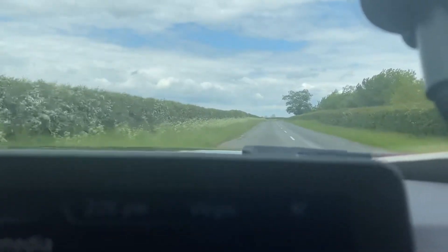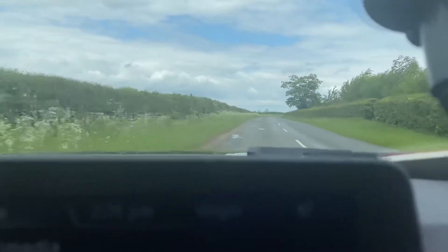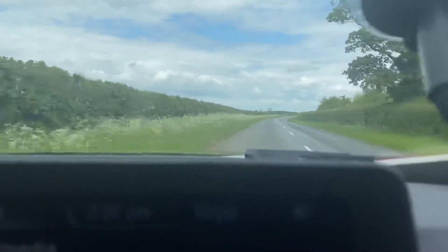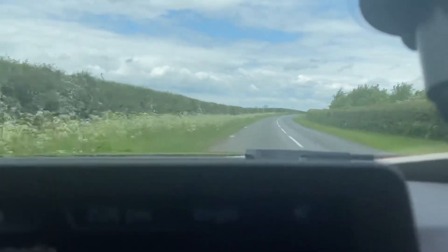In terms of the drive, very nice smooth drive with no knocks or bangs coming from the vehicle. The vehicle drives in a nice straight line with no pulling to either side.